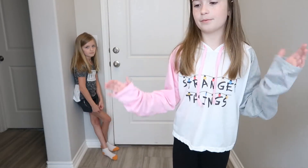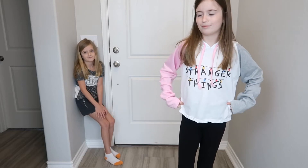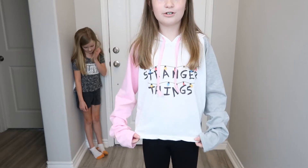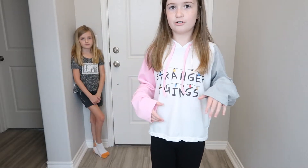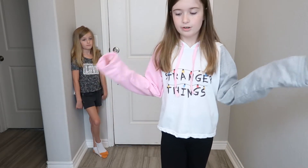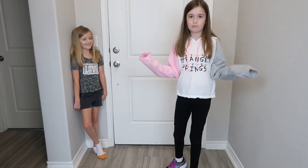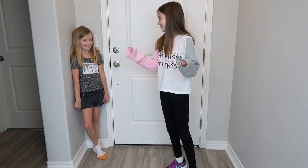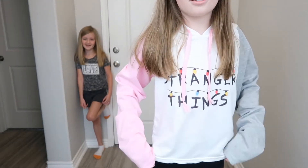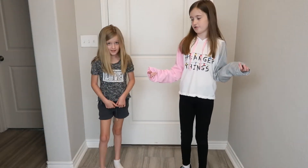This is another Stranger Things shirt — the second one — but she's obsessed. It's this Stranger Things hoodie that says Stranger Things on it, because it has hanging lights, and it has one pink sleeve and one gray sleeve. I'm not wearing anything else new. This is my Stranger Things hoodie. And if you don't know what Stranger Things is, it's a show — and it's very scary.